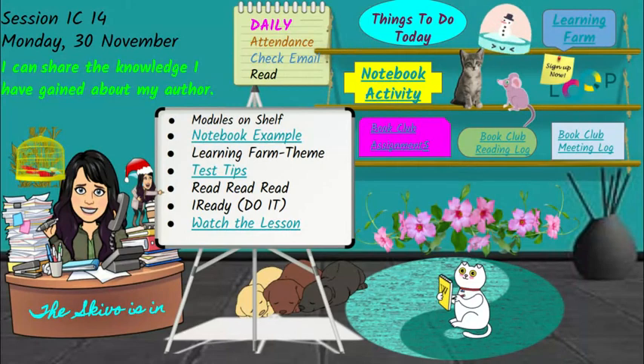What you're going to be looking at today are the modules on the shelf, an example of your notebook page, a learning farm activity about theme, some test-taking tips that will help you out tomorrow, and read. If you have not finished your book club book, you need to do that ASAP. And work on your I-Ready because you need to have at least two learning path lessons done every week.